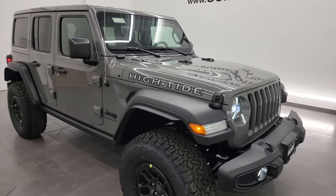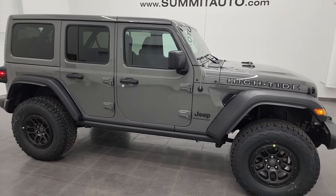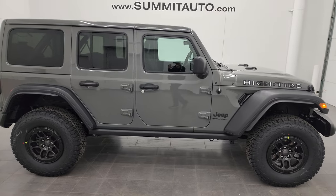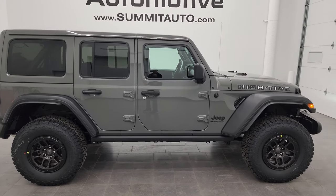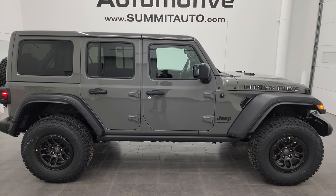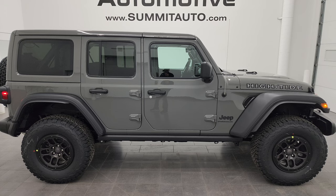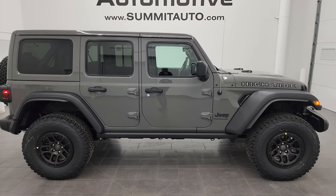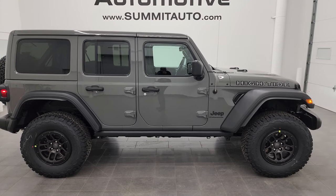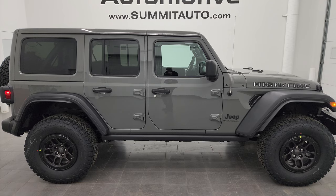Either way, you've still got a Wrangler — you can take the top off, have a convertible, take the doors off. This would be number one on my list because I don't need a Rubicon for daily driving, but I love the stance, the look, and all the options that come with the High Tide package. I think it's probably one of the best packages Jeep has made on the Wranglers.